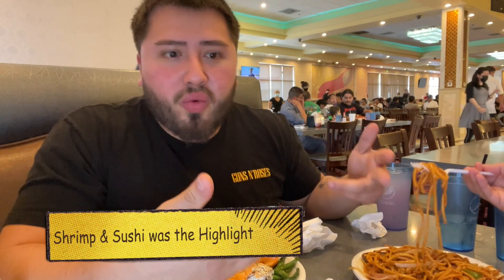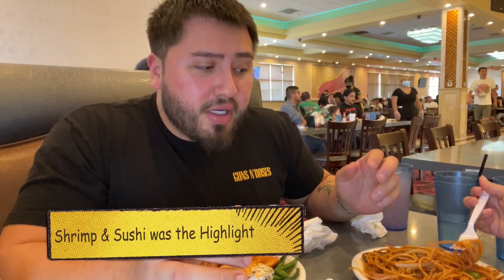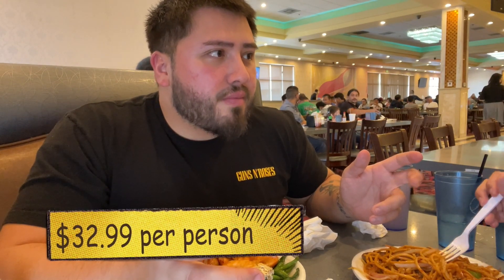Thank you guys so much for watching. My overall thoughts: I'd say it's about a 7 out of 10 - I will come back here again. The shrimp is super fresh. For dinner, food is coming in and out really quickly, which is great for a buffet. The price for dinner is $32.99 per person - for everything you get, I'd say it's worth it. They had a sign for lobster tails, one per person, but there were none there - not sure if it's only on weekends. Today's Monday. Come give this place a shot! If you want to see more buffet reviews, give it a thumbs up. Love you guys, see you in the next video - peace!